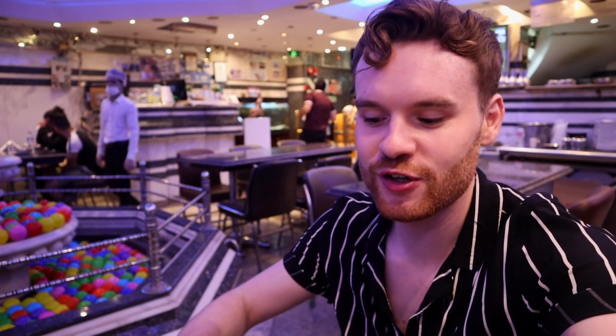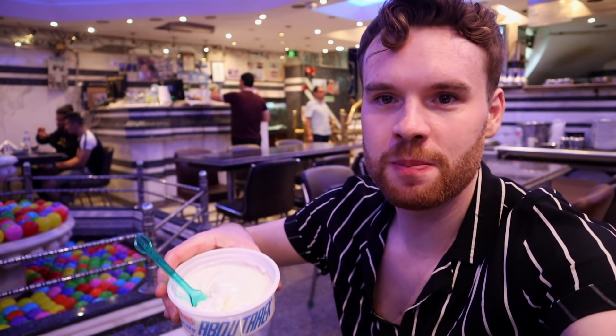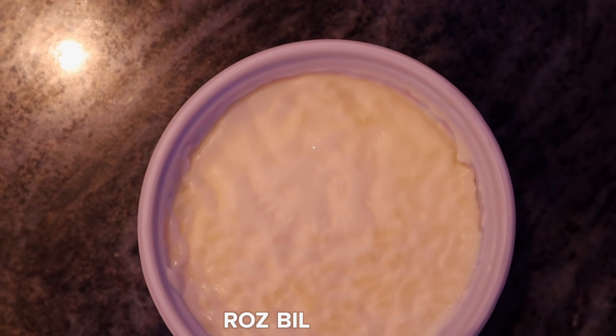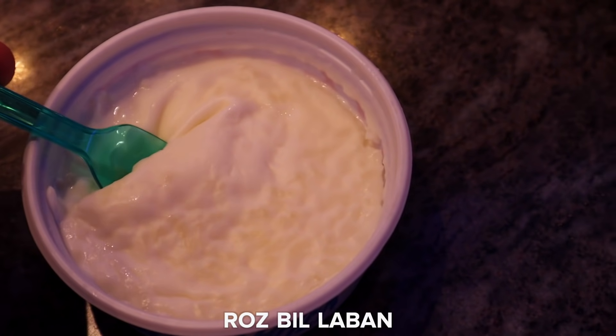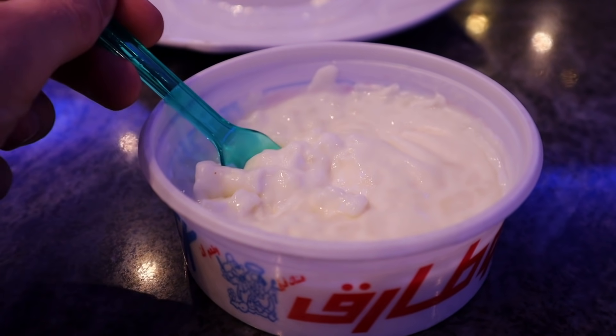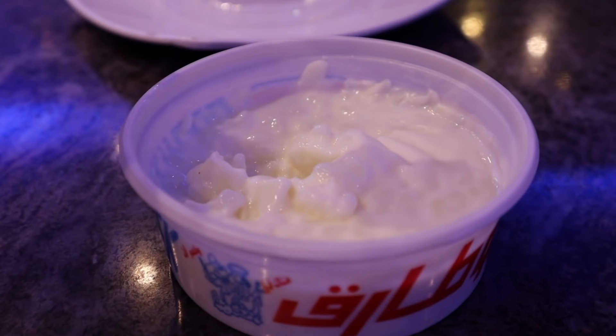Very full from the Koshari, although it was really good. Finishing off now with blabba, which is rice with milk — yogurty in texture, with a kind of layer of skin on the top. I was feeling so full from the Koshari, but this is actually a good way to finish off with that sweet taste. It's definitely something that's featured here in Egypt.